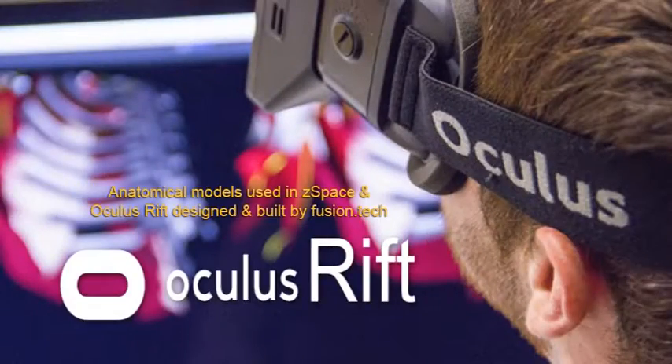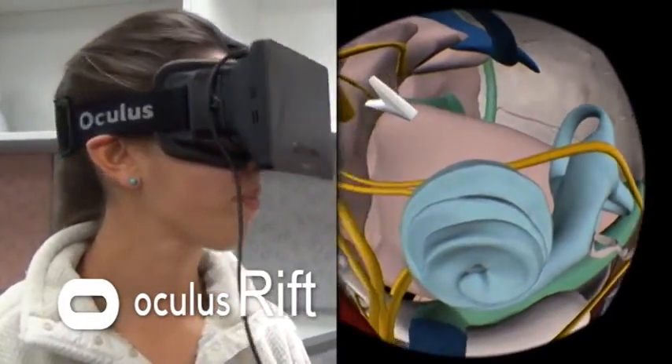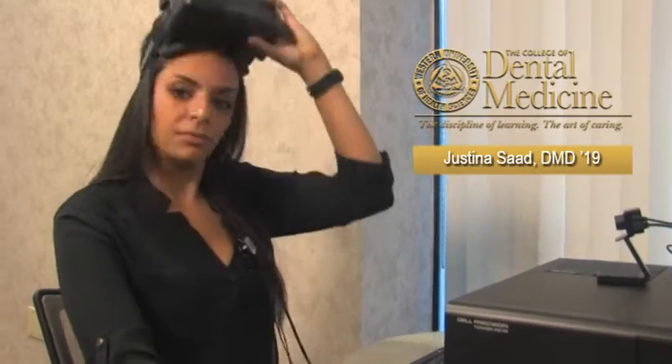Another tool is the Oculus Rift, with optics designed for gaming and virtual reality socializing. "I'm used to living in a digital world, so it just makes sense to learn in one." The Rift enables the sense of presence — the feeling of actually being there — which changes everything when it comes to learning human anatomy. "I can see anatomical relationships in a whole new way."